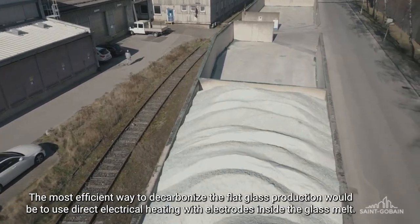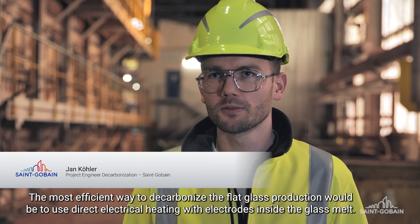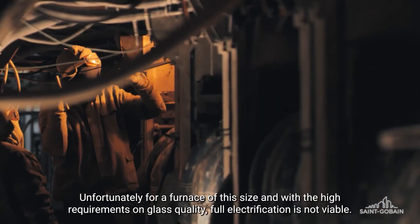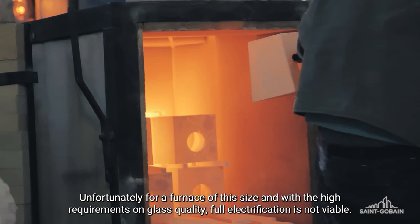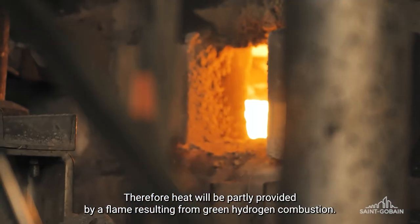Der effizienteste Weg, die Flachglas-Produktion zu decarbonisieren, wäre über eine direkte elektrische Beheizung mittels Elektroden in der Glasschmelze. Bei einer Wanne dieser Größe und den hohen Anforderungen an die Glasqualität ist eine vollständige Elektrifizierung nicht möglich. Deshalb muss zusätzlich Energie eingebracht werden über die Verbrennung von grünem Wasserstoff.